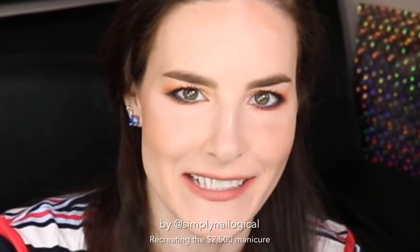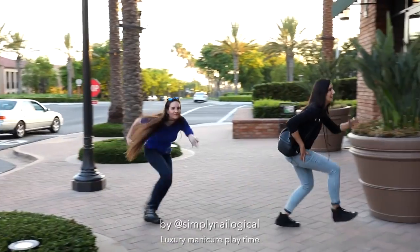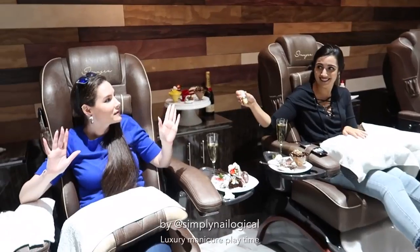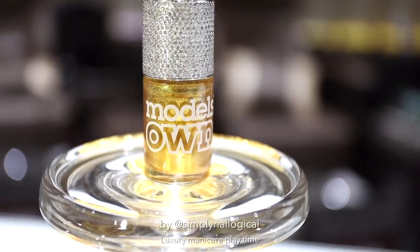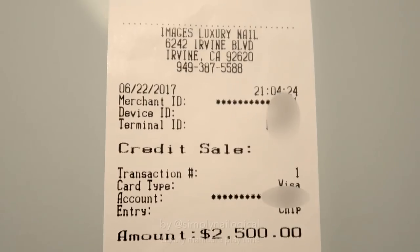Hello everyone, it's me Christine again. A couple of videos ago you guys witnessed my friend Sofia and I get a manicure at a fancy ass salon near LA with a nail polish that was supposedly valued at $100 and $30,000. For the manicure itself I paid $2,500 American dollars. Just making wise investment decisions like YouTubers do.